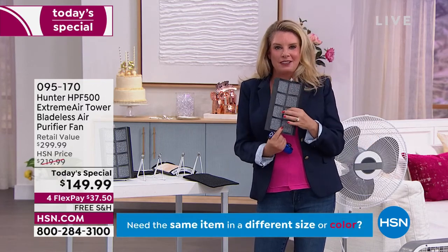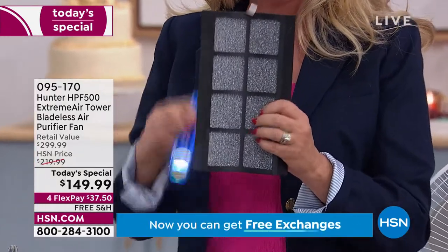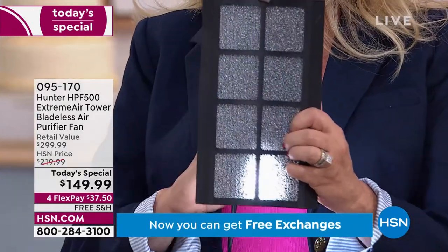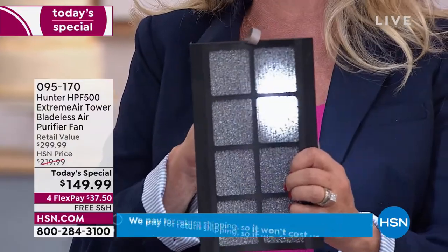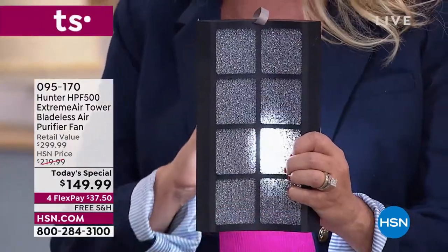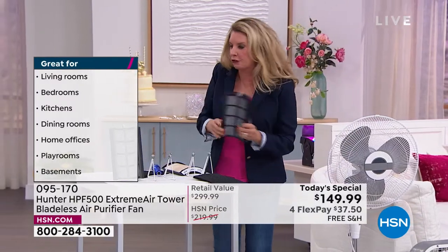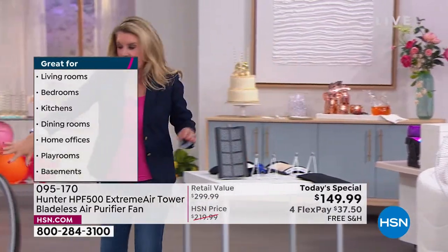This is a photocatalyst filter. Once you take that UVC light and combine it with that photocatalyst, the combination of the two is going to go ahead and get rid of things in the air that you didn't even think were there — VOCs, formaldehyde, all of those different things. So four layers of filtration just in the base of this.